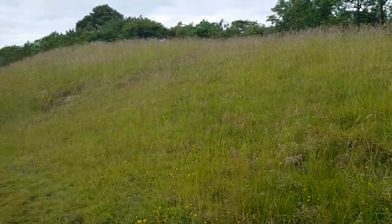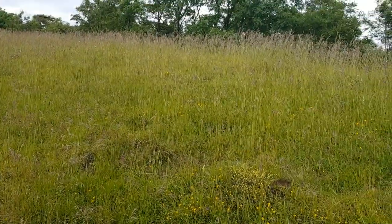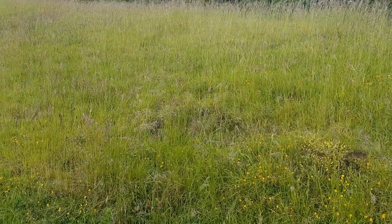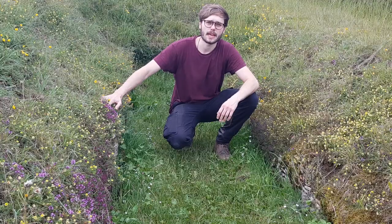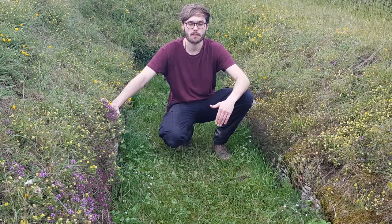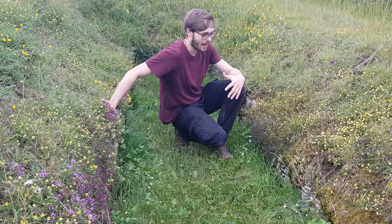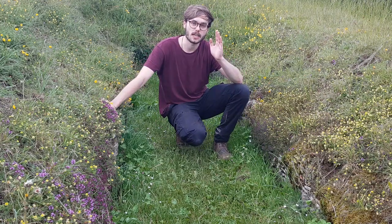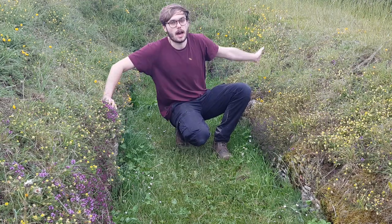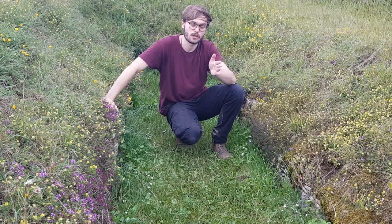Originally there would have been a chamber — listed as Chamber A on the excavations — somewhere in this region that wasn't restored. This chamber here is referred to as Chamber E. After the 1860 excavation, most of the stones were removed when skeletal remains were found here. This chamber was not restored and has been left open like this; it is situated at the south side of the monument, so the sun would have risen up and over this side, with the chamber looking directly due south.